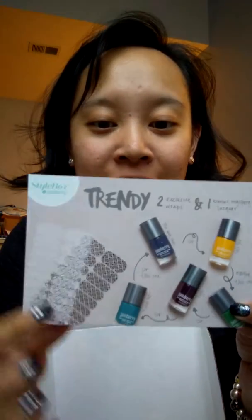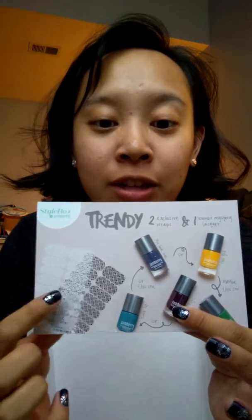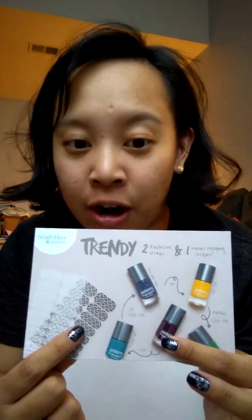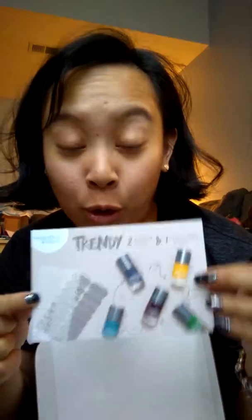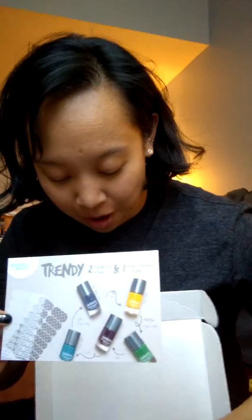This month the trendy box has two exclusive wraps and one surprise lacquer. These two exclusive wraps are only found in the style box, and that alone is $30 worth of product. Plus the lacquer, you're talking $45 worth of product for only $25 — this is amazing!